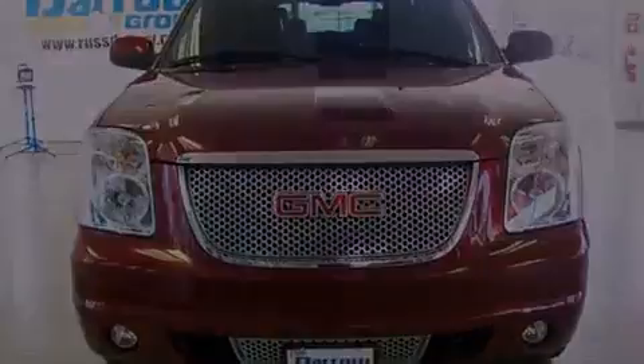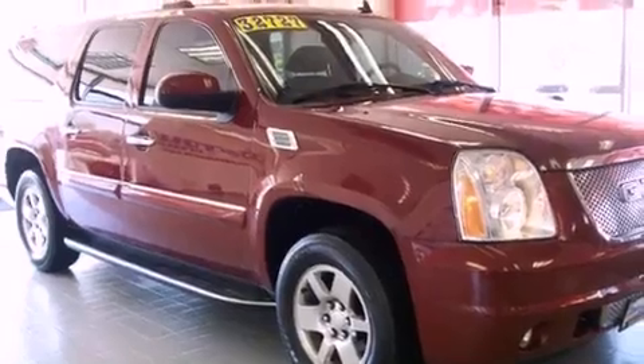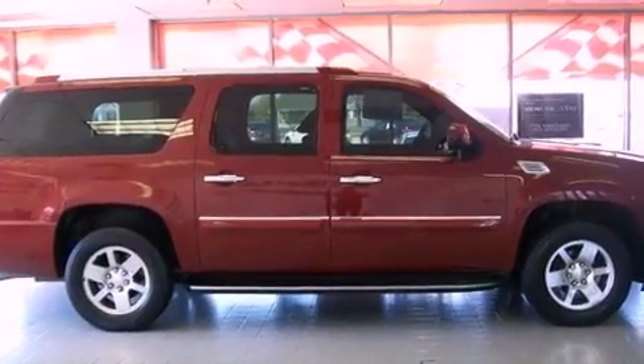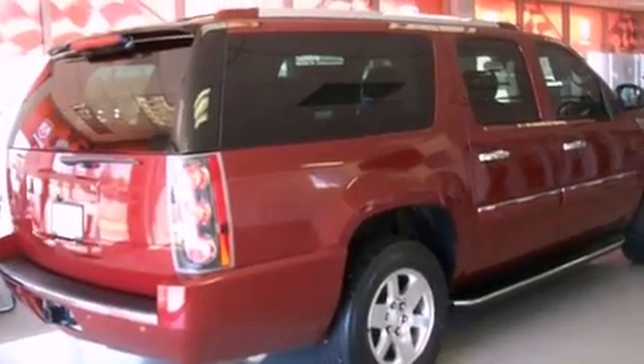Its top features include a navigation system, a rear-view camera, a power sunroof, heated front seats, a DVD entertainment center, 10 perfectly positioned speakers, XM satellite radio, and traction control and stability control systems.